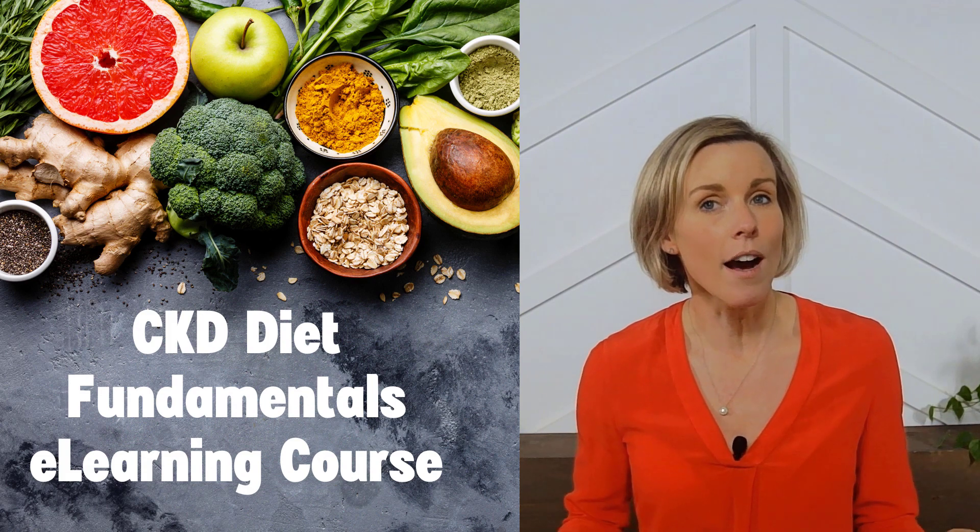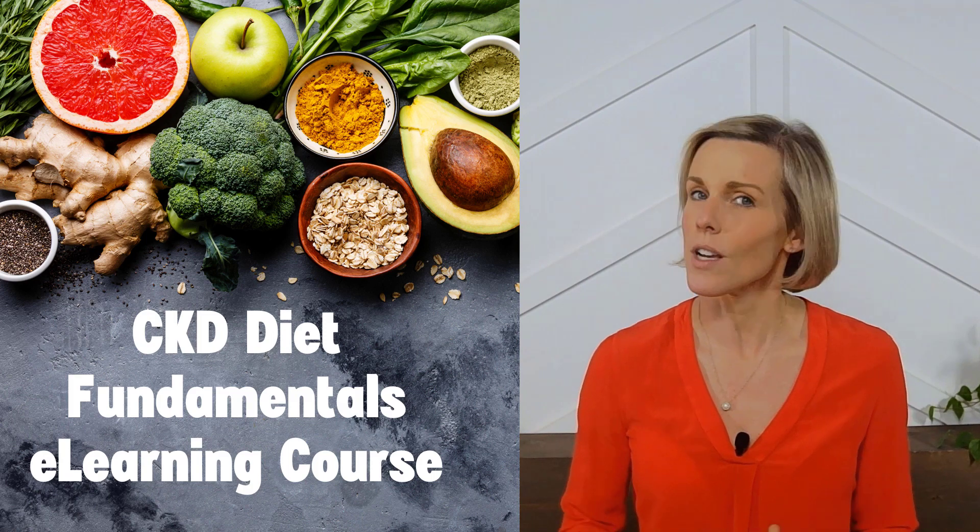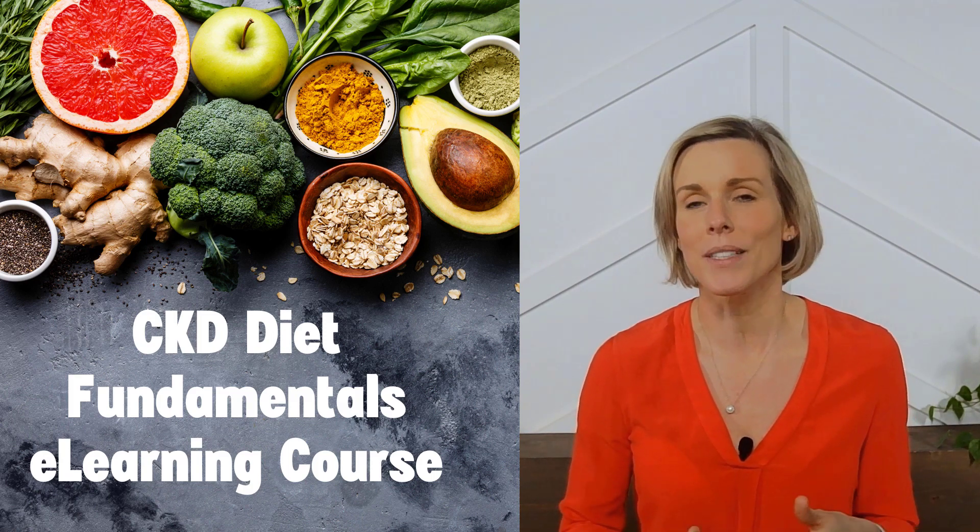And if you want to learn more about how food and nutrition can help you manage your kidney disease, then check out our online course taught by yours truly, an expert kidney dietician.